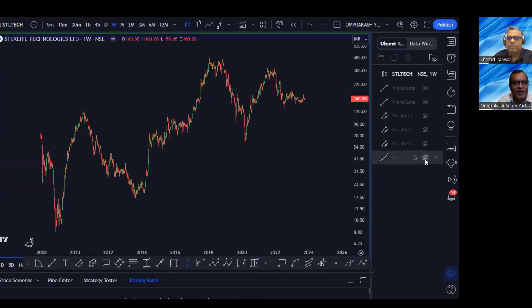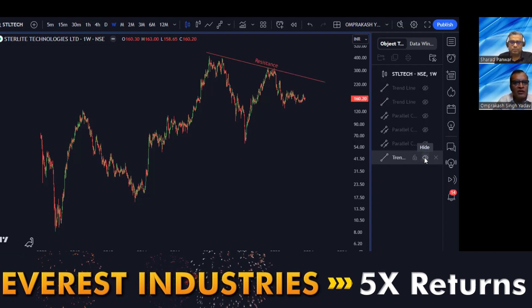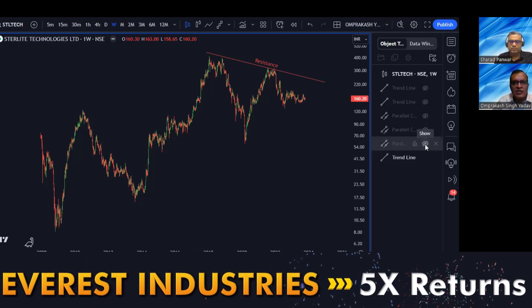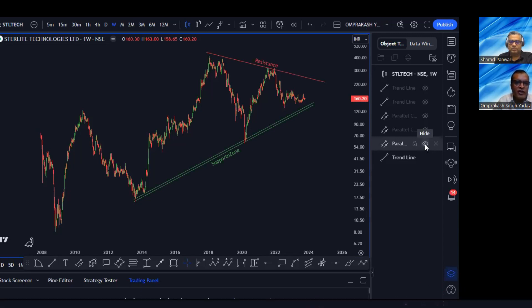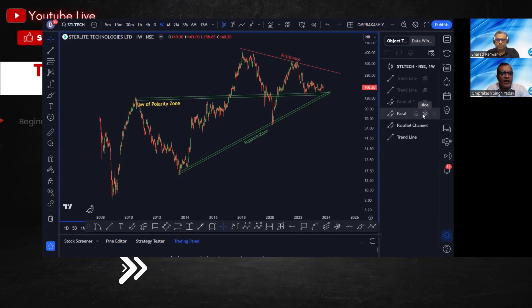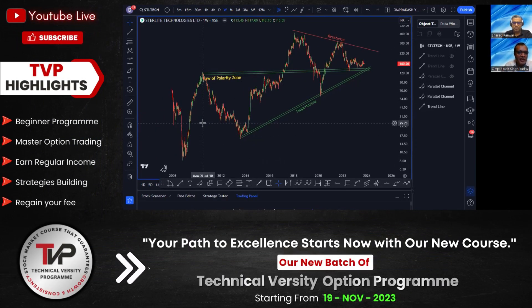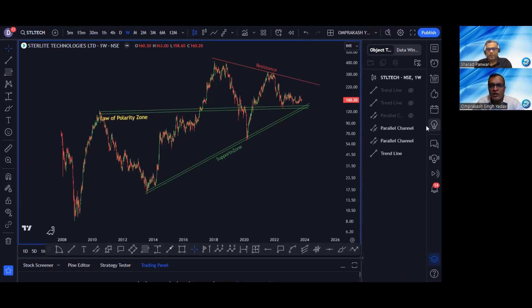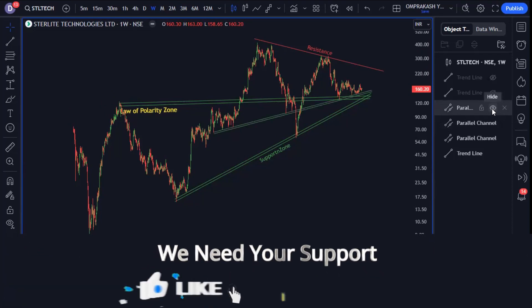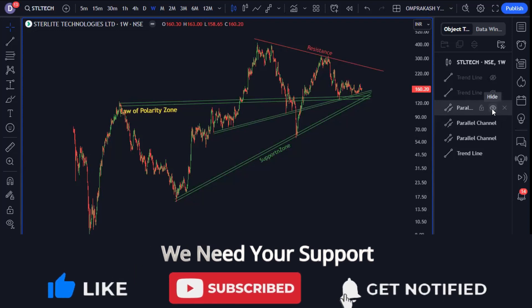Let me draw some trend lines which will serve as supports and resistances. First of all, you can see a very clear resistance here. This is quite a long-term support — the support has been prevailing since 2013. Next, I have tried to draw another law of polarity which has been prevailing since 2010. That is also a very long support. I'll draw another support which is not very long term. You can see these three support zones that I have drawn.